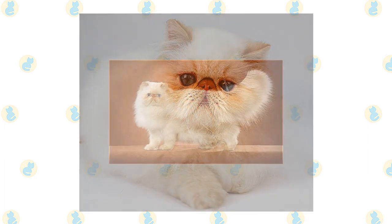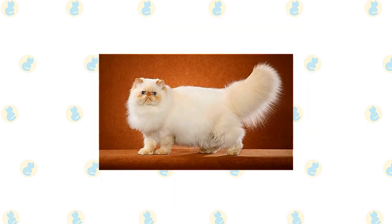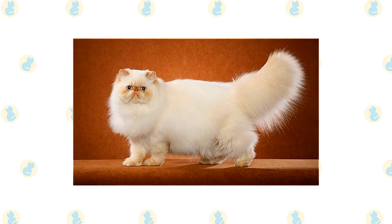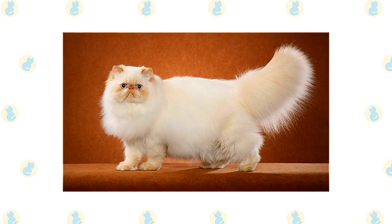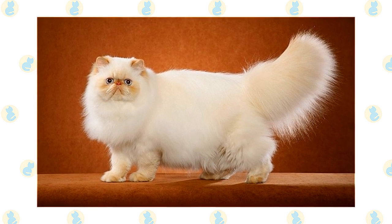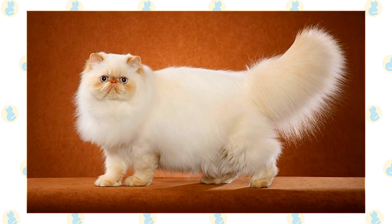A Himalayan's legs are short, thick, and strong with large round firm paws. The tail is short but proportional to the length of the cat's body. A long, thick, shiny coat with a fine texture completes the Himalayan's look — it's long all over the body and includes an immense ruff around the neck and a deep frill between the front legs.